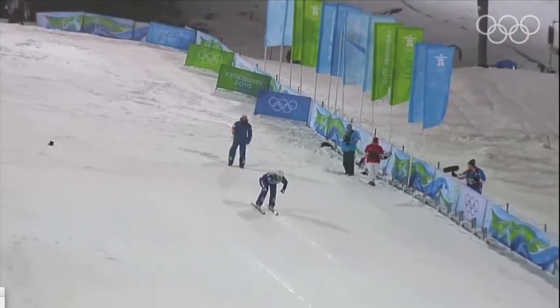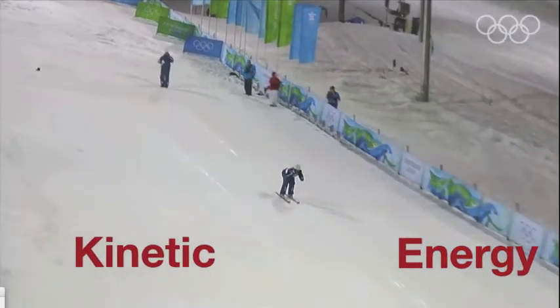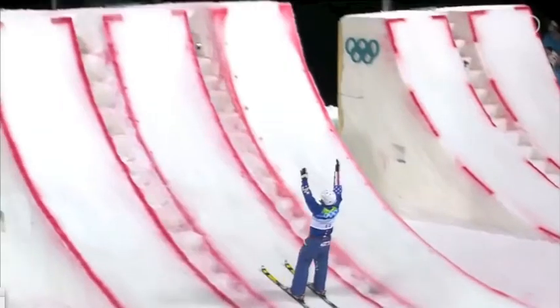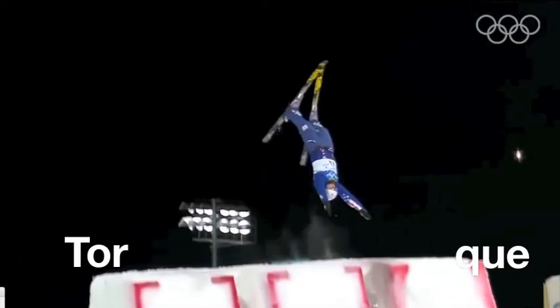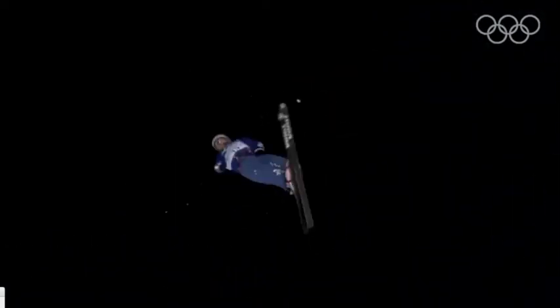At the top of a run, all skiers have potential energy, which is converted into kinetic energy as the skier descends the hill. Before leaving the ramp, aerial skiers push off the ground to create a rotational force called torque, which allows them to rotate and twist while they are in the air.